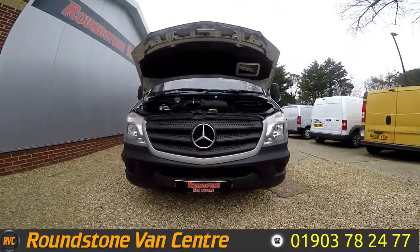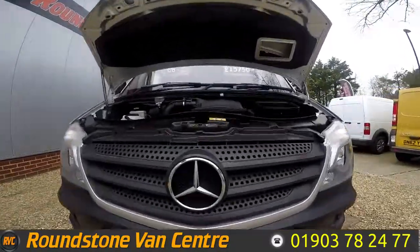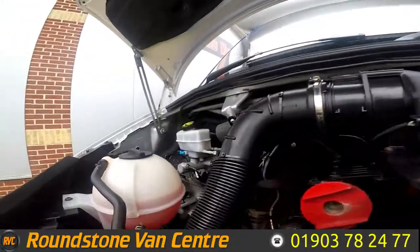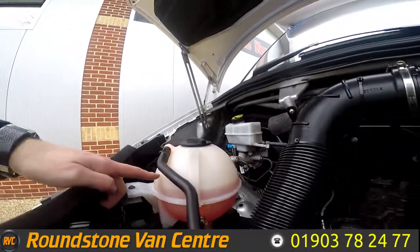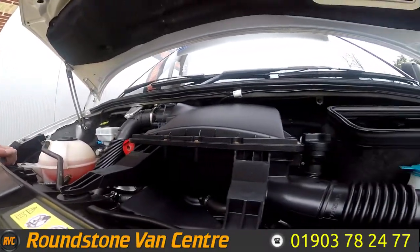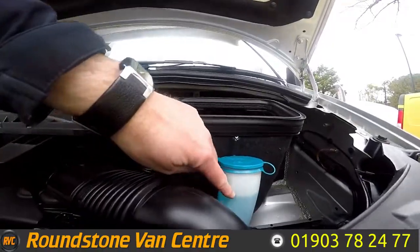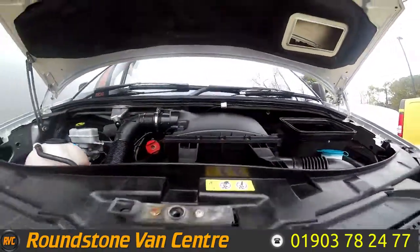Let's take a look at the engine bay of our Mercedes Sprinter Curtain Sided Luton. You can see the oil level here is at the correct mark where it needs to be — there are no signs of any oil leaks. As I say, it comes with full service history, and the coolant level is also at the correct mark.